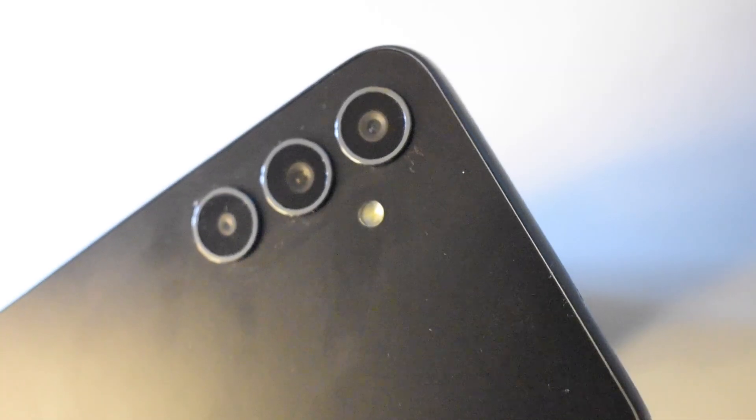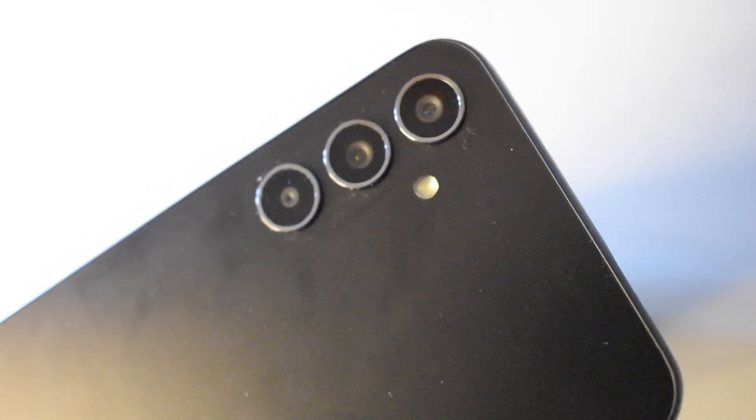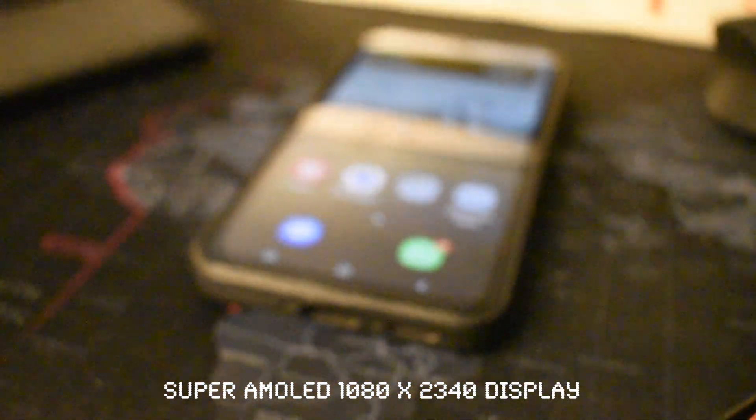It has a plastic frame and back, and I know you might be wondering why would I get a phone for $250 with this. But wait — it looks like an S23. If you see it for the first time it looks like an S23, but I think I love it. The graphite color blends well and it doesn't look bad at all.